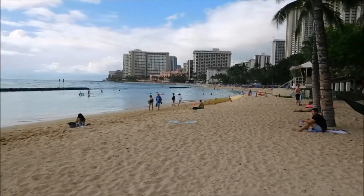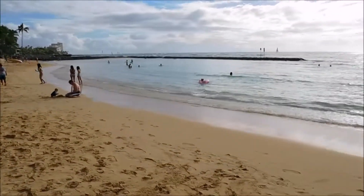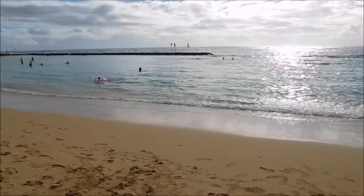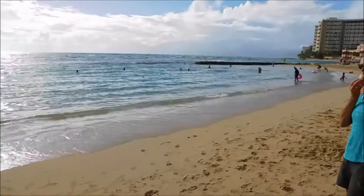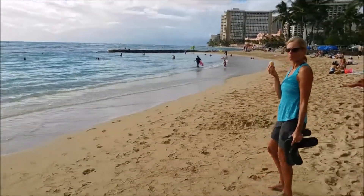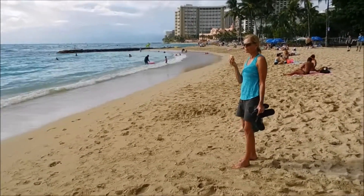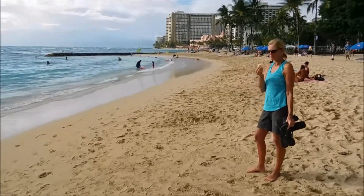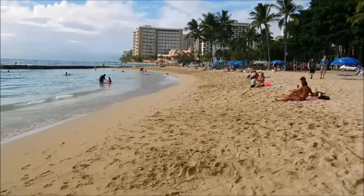We're just going to check the beach out for a little bit. Every day is a beautiful day in Waikiki — the temperature's into the 80s. It's our last day here so we've been getting ready to head home. We just thought we'd take a couple of little beach videos before we have to head out.